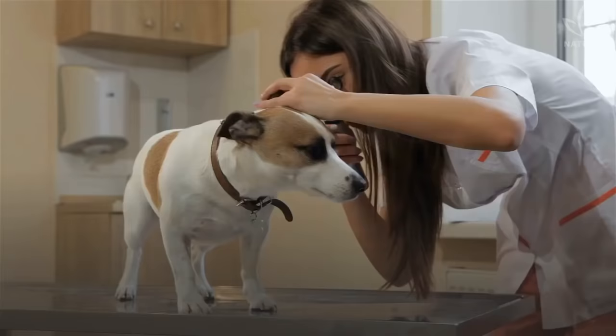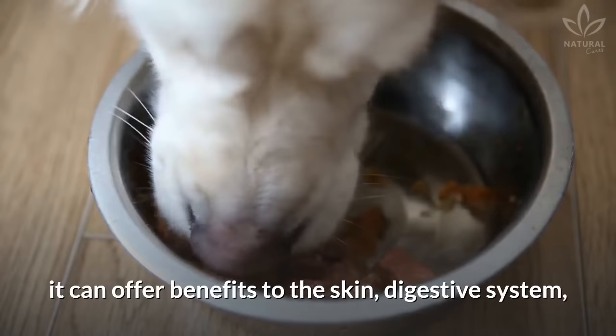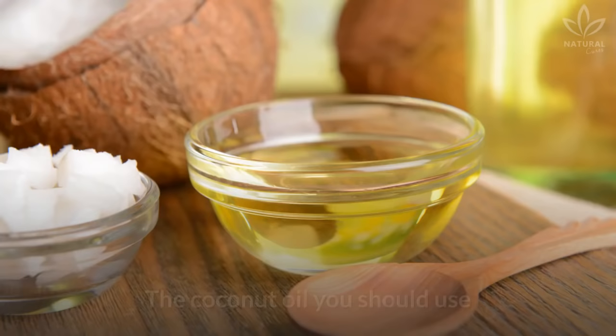Coconut oil is a great natural product and can be used on your pet's ears to alleviate the symptoms of fungal infections. Besides that, if it is regularly ingested by the animal, it can offer benefits to the skin, digestive system, immune system, and metabolic functions.